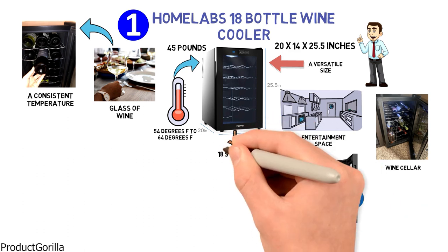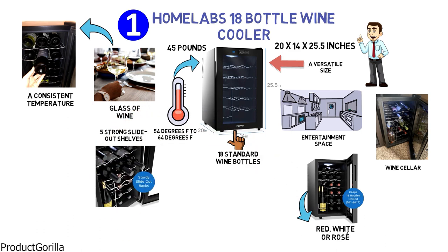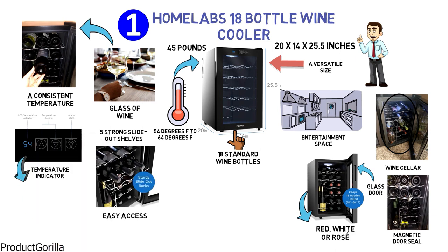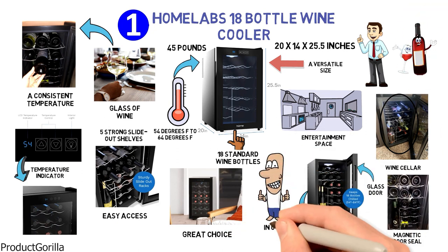This cooler can house up to 18 standard wine bottles that sit on five strong slide-out shelves made of polished chrome, giving you easy access. It is built with a classy glass door to display the contents and has a magnetic door seal to maintain the ideal climate and humidity. With an easy-to-read LCD temperature indicator and an interior light, this stylish wine cooler is a great choice for wine lovers and collectors.